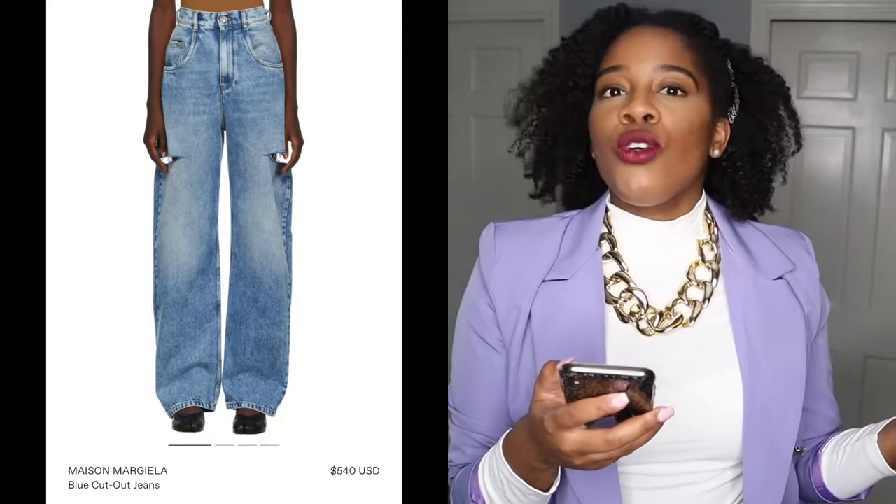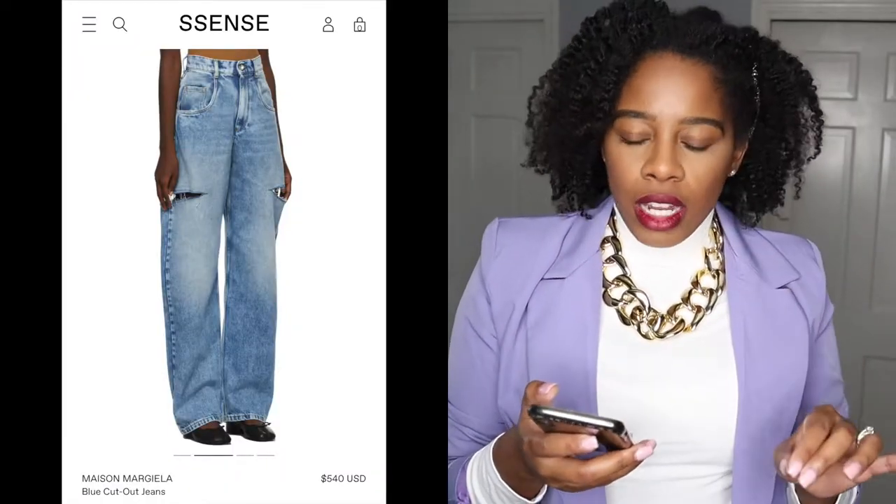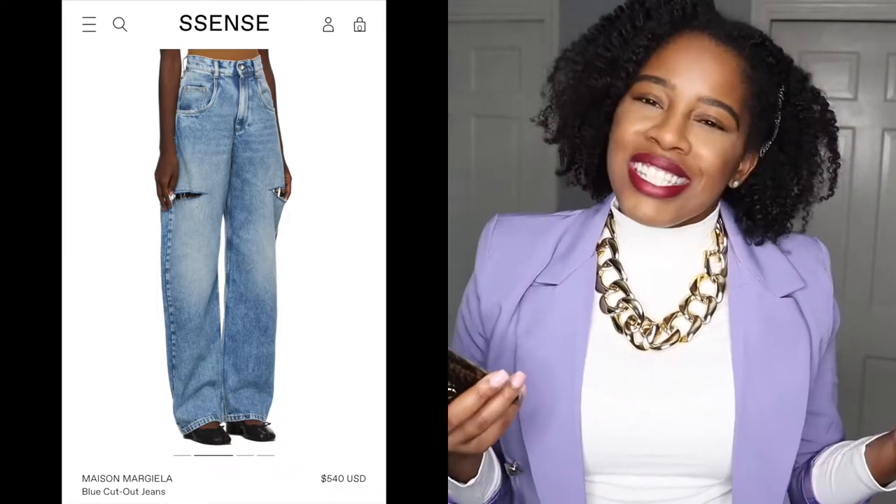...are these Maison Margiela bootcut jeans. They come in a light blue wash, they come in black, and I've also seen them recently in white. These retail for $540. They're very fun — I love the bootcut look because they look nice with boots, with heels, with sandals. I love that they're high-waisted, which just fits my body shape.